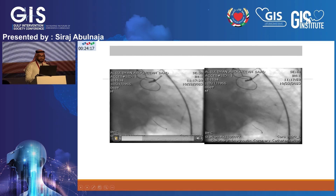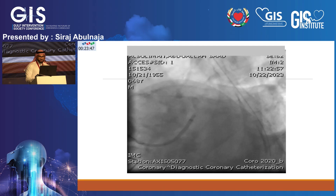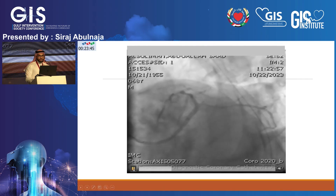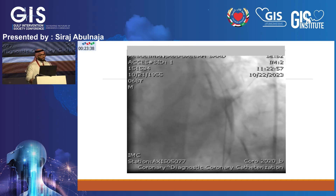I had to use a GuideLiner to deliver a 2.0 balloon to the left circumflex — there was no way to get a sizable balloon in without it. After the 2.0 balloon, blood flow improved. At that point I noticed blood pressure starting to rise, though it went slightly down again momentarily. The patient still ended up in the ICU with a balloon pump and inotropic support. This was around seven o'clock in the morning — two hours to open the circumflex with acceptable results.